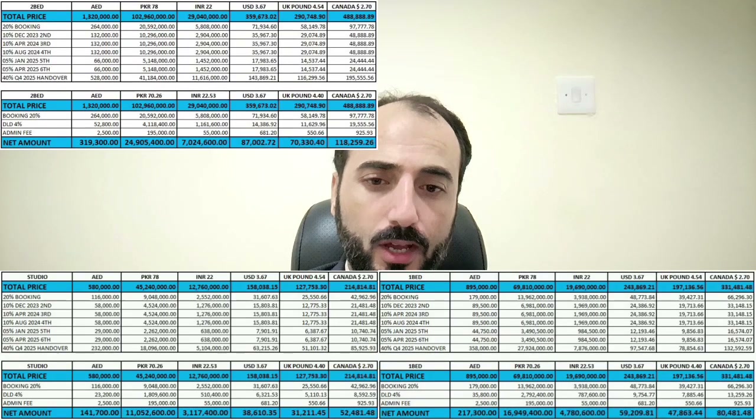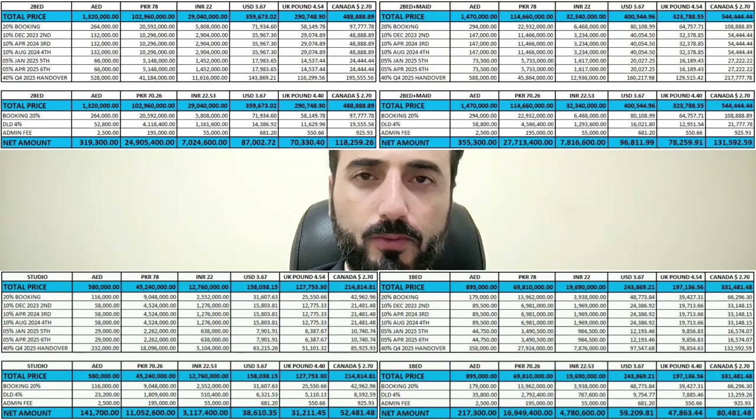Here is the payment breakup: for a studio you will pay 140,000 AED; for one bed, 220,000 AED; for two bed, 320,000 AED; and for two bed plus maid, 350,000 AED. Sereni Gardens is a beautiful project by a developer who has already delivered many successful projects.